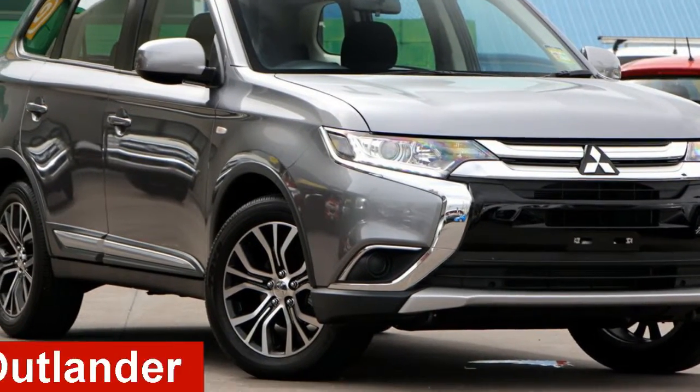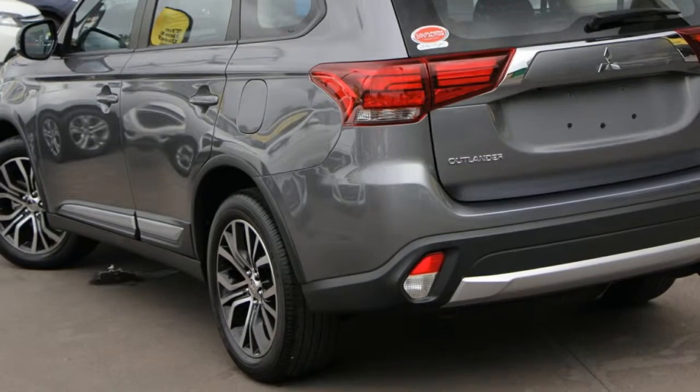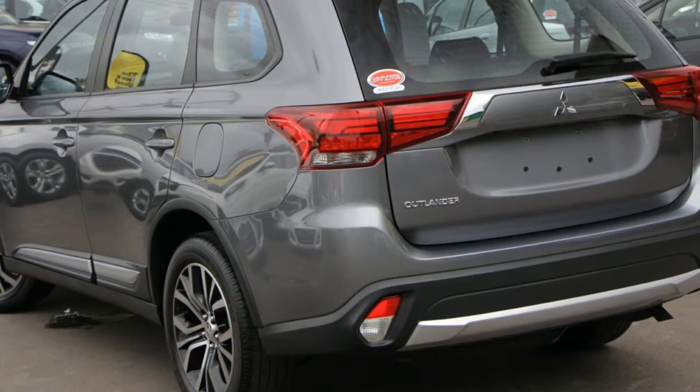Check out this Mitsubishi Outlander. The attractive grey exterior is complemented by its stylish interior.